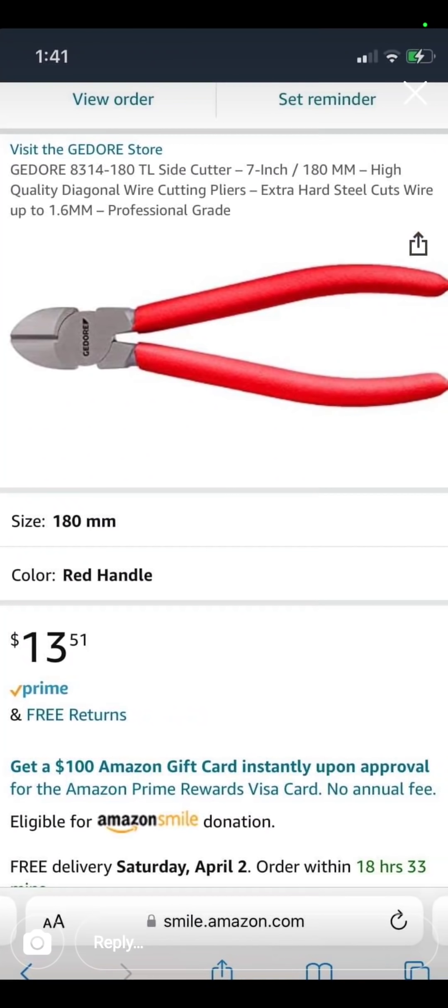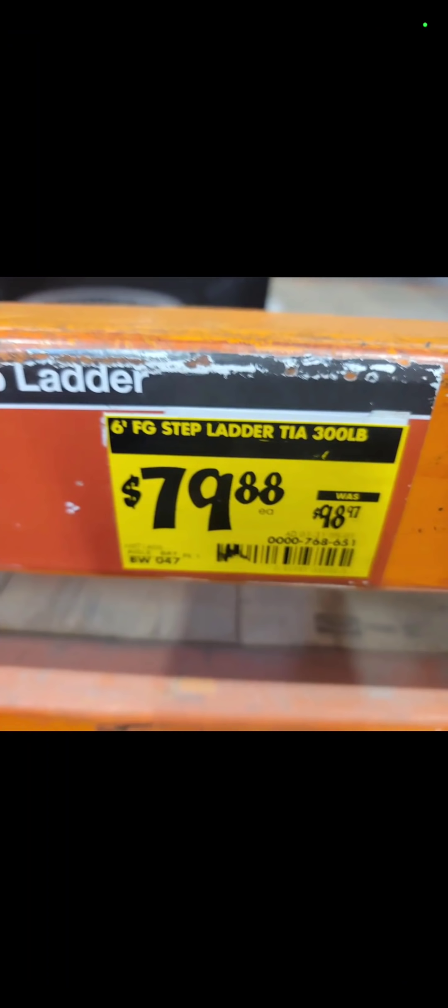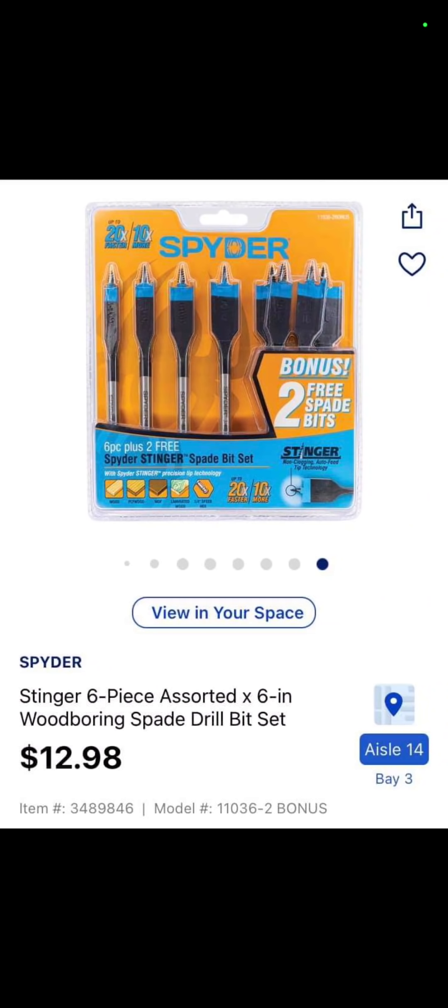Over at Amazon, the Jadora slide cutters — $13.51. Really nice. Here, the 6-foot stepladder at Home Depot is down to $79.88. Model number on that is 000768651. This is at Lowe's, brought to us by Tool Nerd: $12.98 for the Stinger 6-piece assorted wood-boring spade drill bit set.